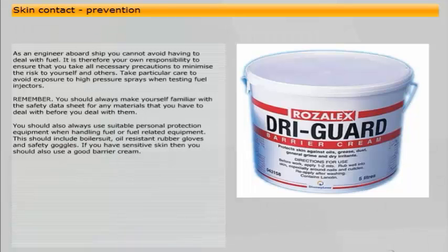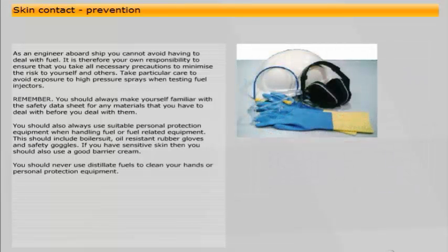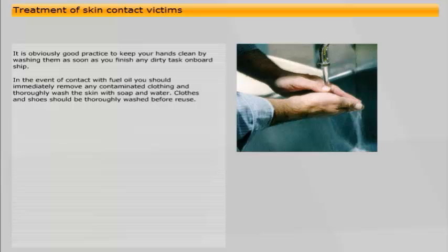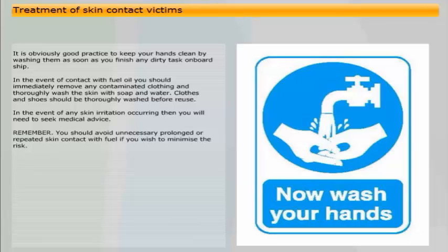If you have sensitive skin, you should also use a good barrier cream. You should never use distillate fuels to clean your hands or personal protective equipment. It is good practice to keep your hands clean by washing them as soon as you finish any dirty task on board ship. In the event of contact with fuel oil, you should immediately remove any contaminated clothing and thoroughly wash the skin with soap and water. Clothes and shoes should be thoroughly washed before reuse. In the event of any skin irritation occurring, you will need to seek medical advice. Avoid unnecessary prolonged or repeated skin contact with fuel to minimise the risk.